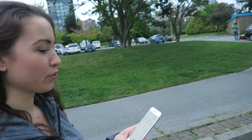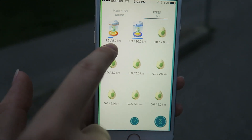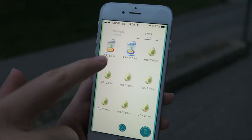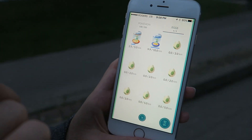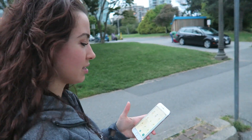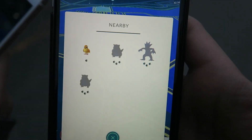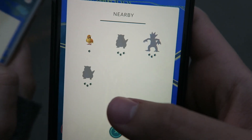Even the eggs — I don't know if you guys know, but you can get eggs and you incubate them. My 10-kilometer one is gonna hatch any minute right now. But these eggs don't work if you're driving — you have to be walking or running. The 10-kilometer ones — I looked at the list and there are some great ones in there. It's at 9.87 right now. So update: there's a Psyduck, a Sandshrew, two Sandshrews.